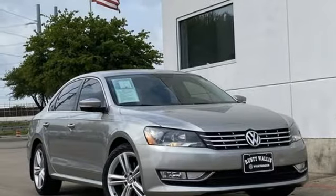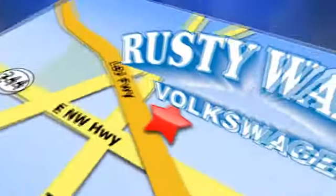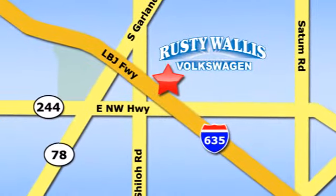See what it can do for you when you take it for a test drive. Rusty Wallace Volkswagen is one of the premier Volkswagen dealerships in Texas. We're easy to find just off Northwest Highway at 12635 LBJ Freeway in Garland.